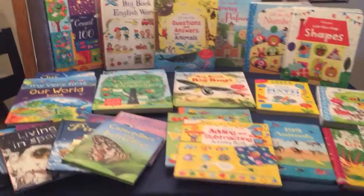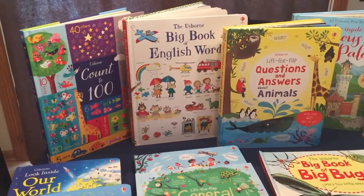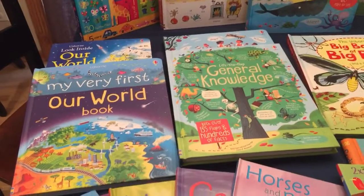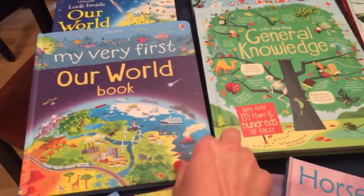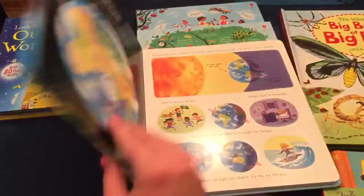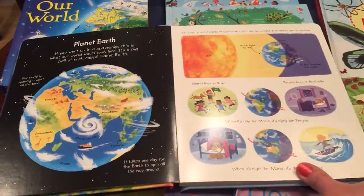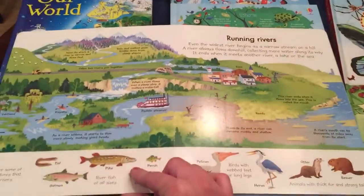Here are some of our nonfiction books. We have books with just words, counting, and tons of lift-the-flap books. This one is my very first book about our world for the younger kids — just basic pictures, lots of information.